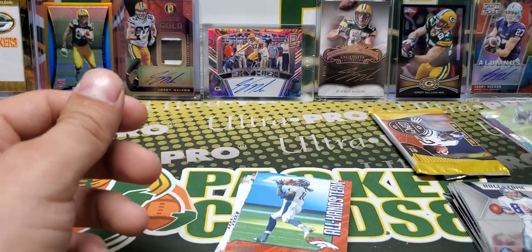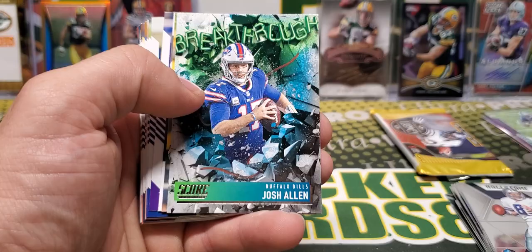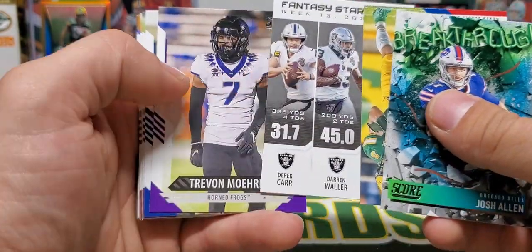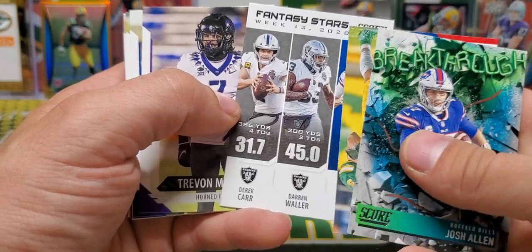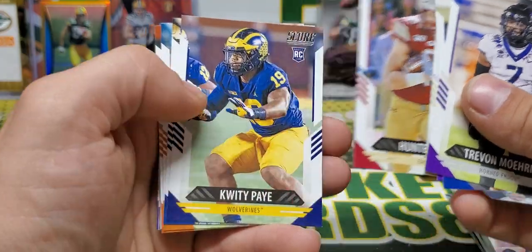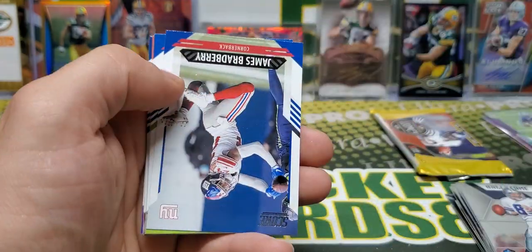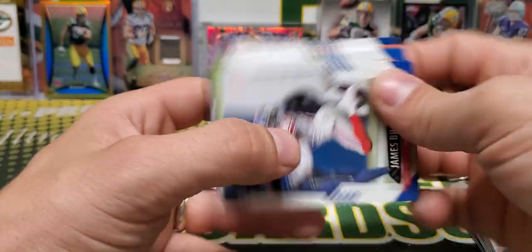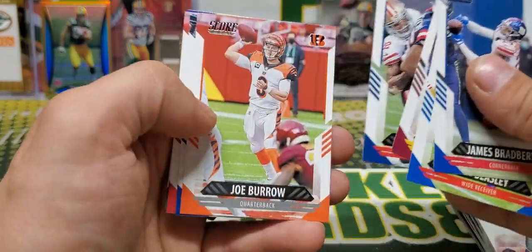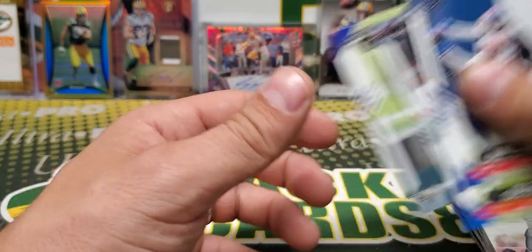I like these die cuts. All Hands Team — Jerry Jeudy, Breakthrough Josh Allen, Trey Lance, Fantasy Stars. And then we go into our rookies: Zach Wilson, Ellinger, Jermar Jefferson. And then we got a few base cards at the end here — Burrow, Brady.